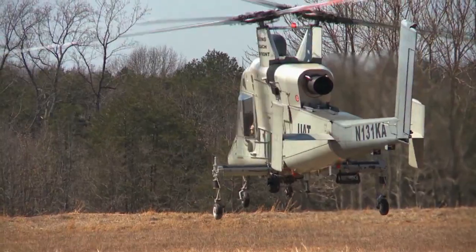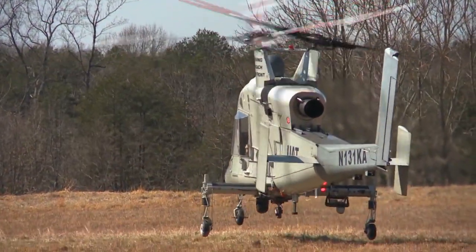Our initiative is to try to find methods through which we could have an entirely autonomous system to do what a manned helicopter would do. That's one way, fortunately, for the Marine Corps. The technology will be very helpful.